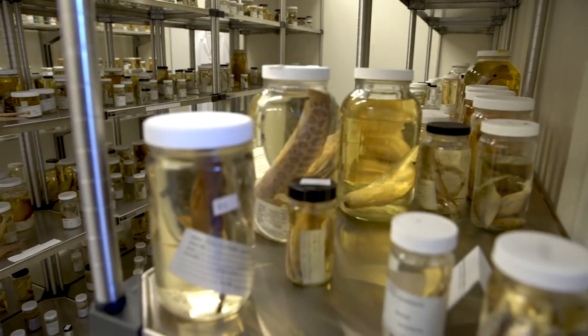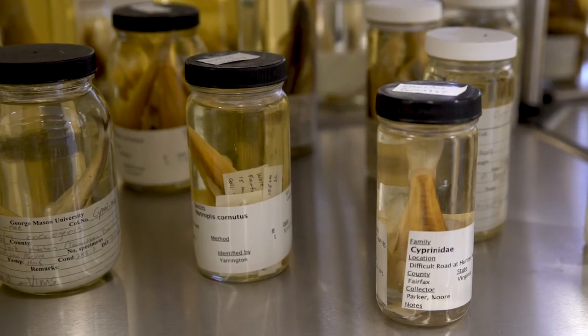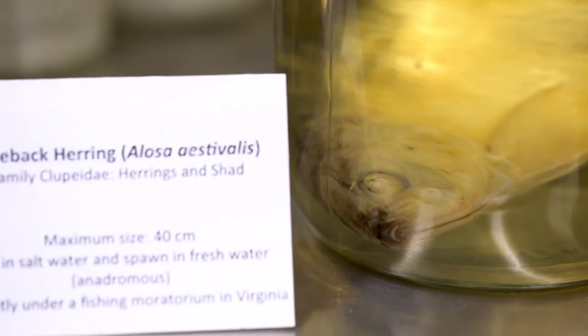Most fishes are collected from the 1970s to later and come from much closer to home. In fact, of the more than 3,700 fishes in this collection, over 2,500 were collected in Virginia.